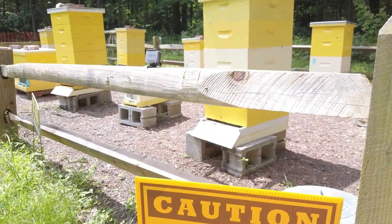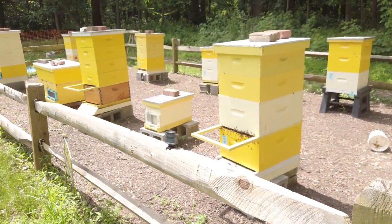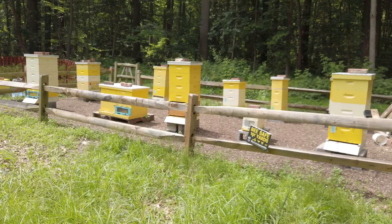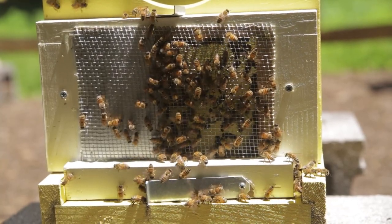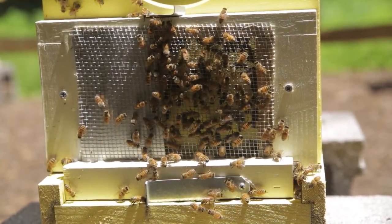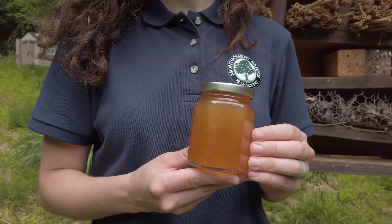These are honeybee hives. Honeybees are social bees. They're called social because they live in colonies of thousands of bees. The bees work together to build the hive, raise new bees, and make food or honey.